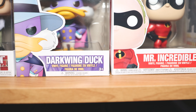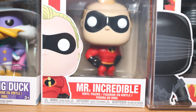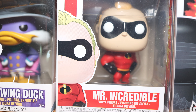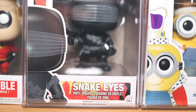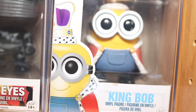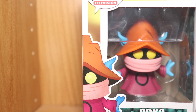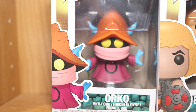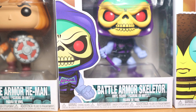Speaking of the 80s, we got Darkwing Duck and Mr. Incredible. We got him in 2017 when we went to Disney's Incredible Summer at Walt Disney World. And then Snake Eyes from G.I. Joe, back to the 80s again, next to King Bob — I just love the Minions. We got Orko from He-Man — that's some 80s stuff right there. And then we got He-Man, of course, and then Skeletor.